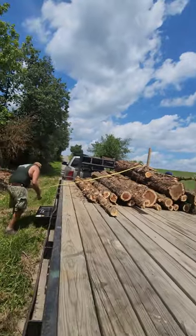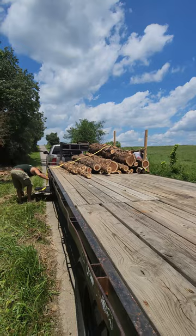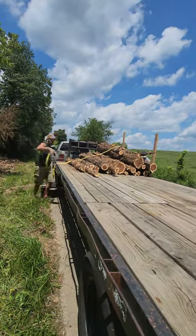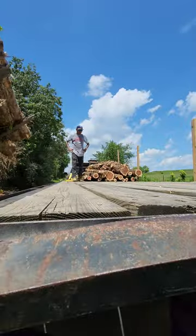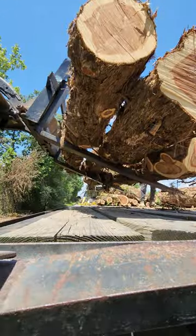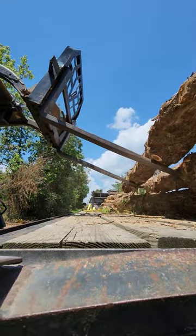As you'll notice, we actually put the ratchet straps over the logs three times in this video. We had cut cedar trees in three different spots on the farm, so we had piles of logs in those three separate spots. Anytime before we moved, we wanted to be safe and we didn't want to lose any of the logs, so we did put a strap on them each time.